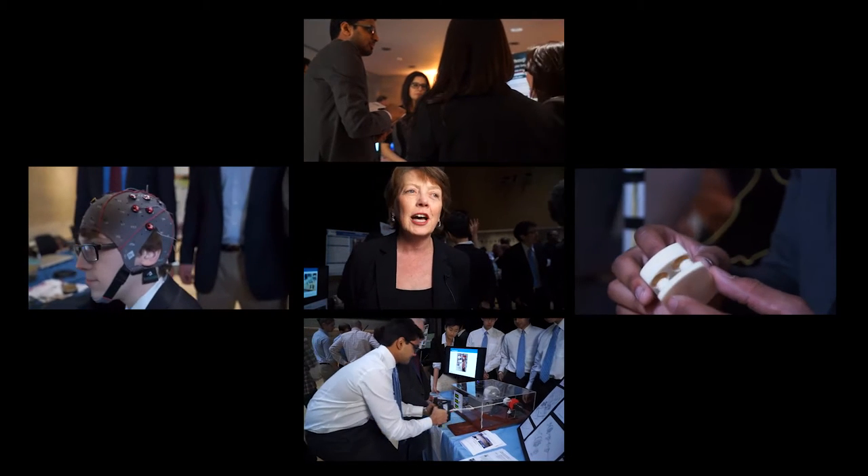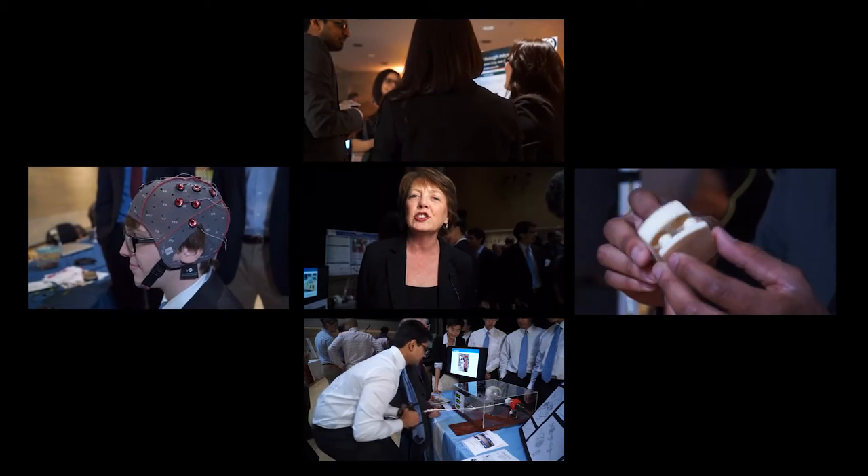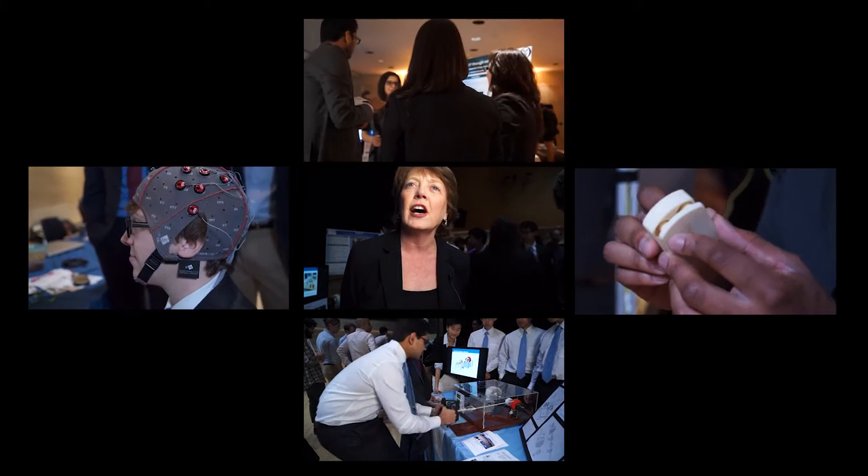This is the very first time that we've celebrated the senior design projects as an entire school together. This expo really highlights the creativity and the innovative nature of our students.